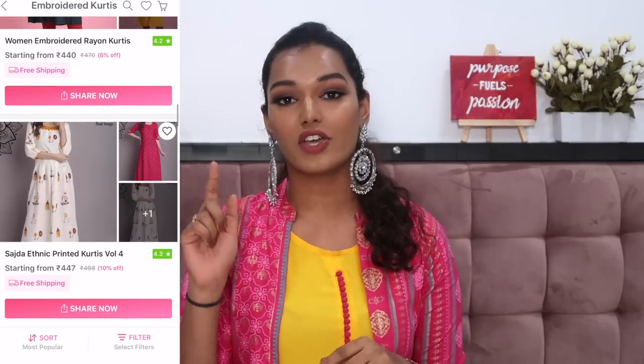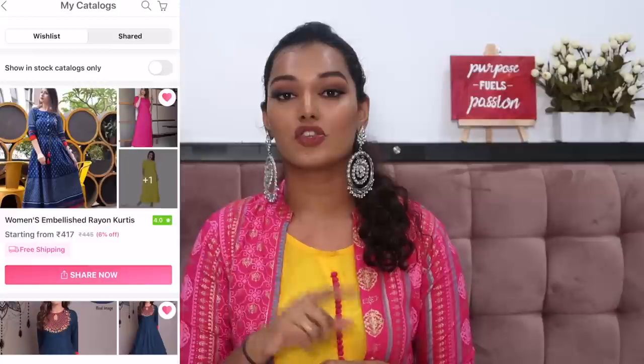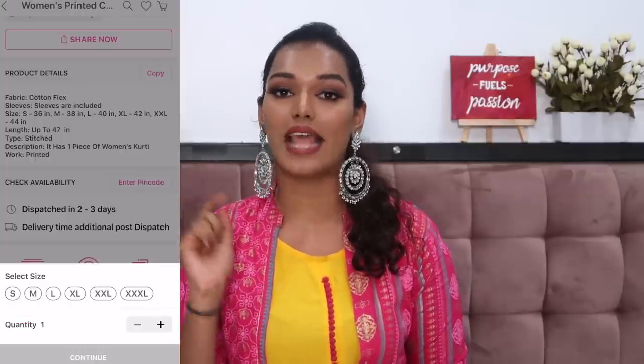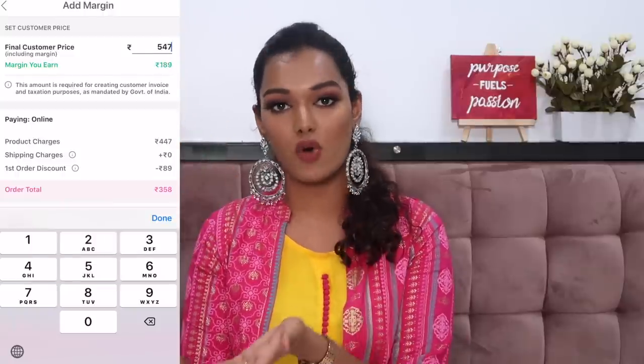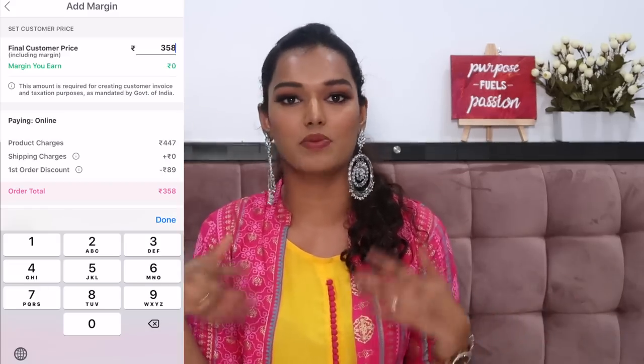When scrolling through the Meesho app, whatever you like you can wishlist, and then from your wishlist select all options from that seller, choose your size, and add to cart. If you want to sell on Meesho — since it is a reselling app — when the margin section comes up, enter an amount. For example, if I'm buying a kurti for ₹350, I can put a margin of ₹50 and sell it for ₹400 to that person, entering their address. That ₹50 profit gets deposited straight into my bank account. It's a great way for college students or anyone wanting to start a business from home without going through manufacturing. If you're just buying for yourself like I did, you simply put zero in the margin section and your own address.